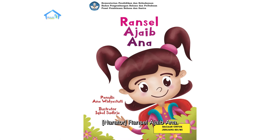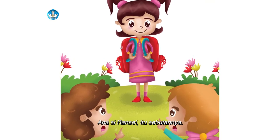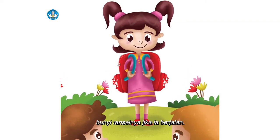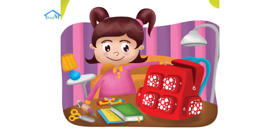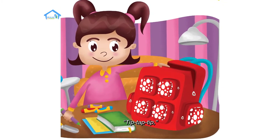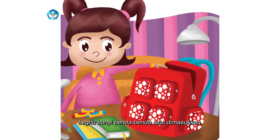Ransel Ajaib Ana. Ana si Ransel, itu sebutannya. Plik, plok, plik, plok — bunyi ranselnya jika ia berjalan. Ana suka memasukkan benda-benda ke dalam ranselnya. Tip, tap, tip — begitu bunyi benda-benda saat dimasukkan.